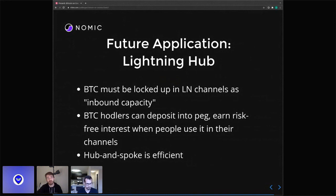Jim asked if this is like REN protocol — basically Gnomic bringing Bitcoin to Cosmos. Yeah, pretty much. Thank you for having us. This was fun.